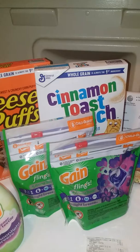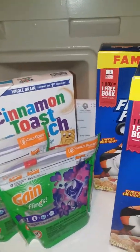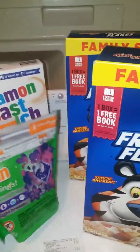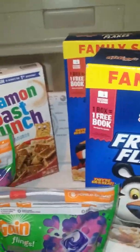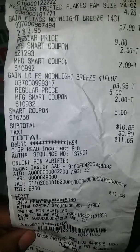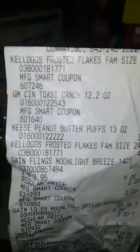The Gain was $3.95, I believe. I got two of those. And I did get the 14 count — I believe the coupon says 12 to 14 count. I got the Gain fabric softener.